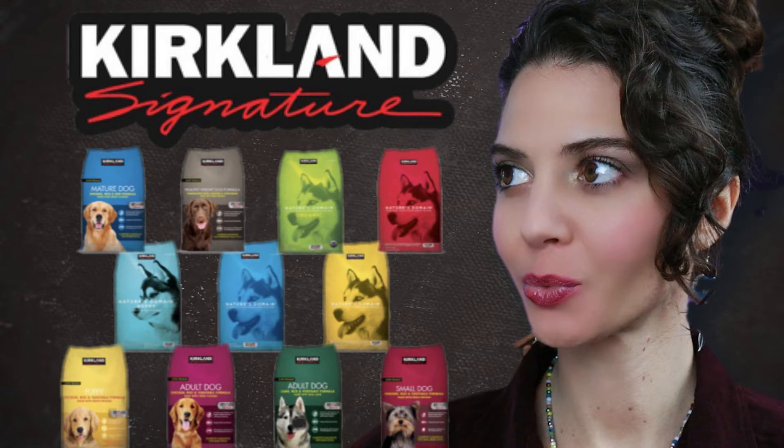Hi everyone, welcome to today's video. I hope everybody enjoyed last week's video on the mega Kirkland's dog food review. I got a lot of feedback — you guys really liked that video. So today we're going to move on to the cat.